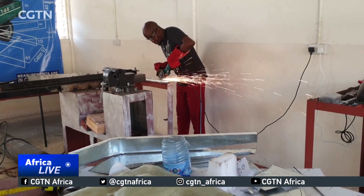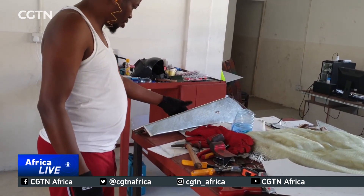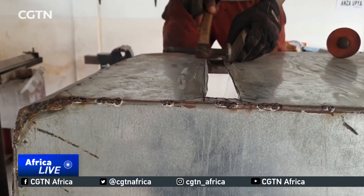Masood says it took him 21 months to create his car at a cost of around 32,000 U.S. dollars, and that he needs at least one million more to begin mass production. He says his endeavor was partly inspired by countries like Ghana, Nigeria, Uganda and Kenya that produce their own vehicles.